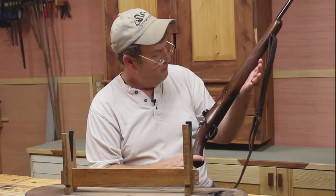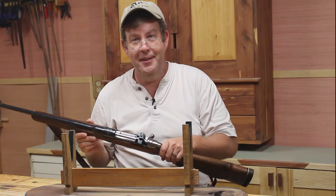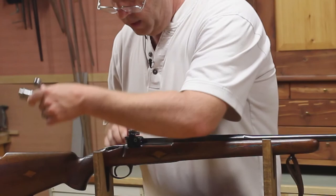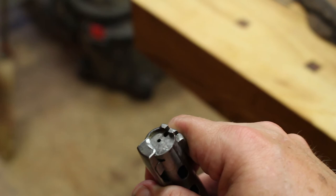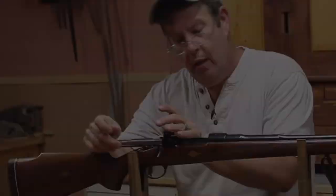I didn't think they put a serial number on them at that time, so that's another mystery and something else for me to dig into. And that action is just as slick as you would expect a Mauser action to be. This bolt face looks gorgeous. Anytime you're looking at purchasing a used firearm, especially an older one, look at the bolt face. If you see it's full of holes, beat up, rough looking, you might want to stay away from that one. I plan on shooting this — all my guns get used. This bolt face looks, I mean, it looks new.